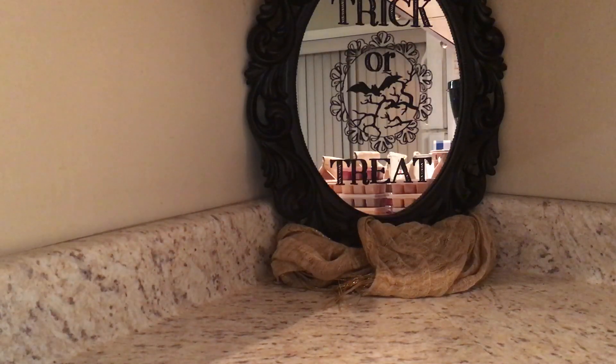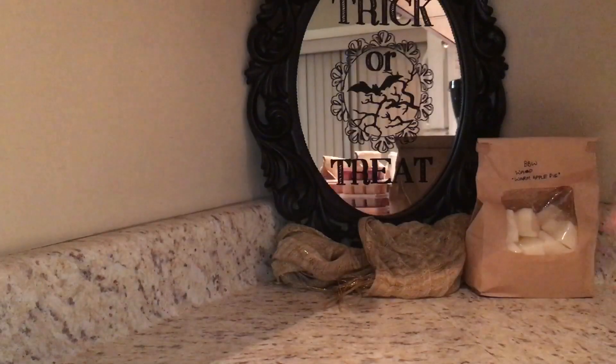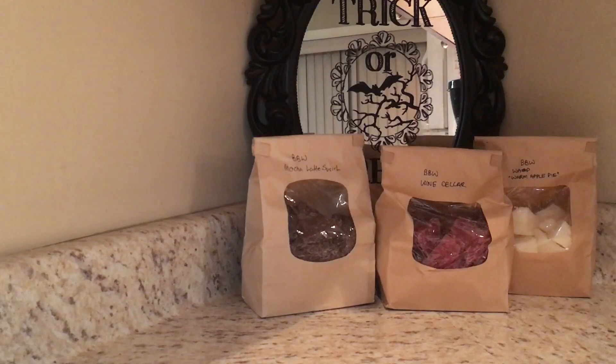So yeah, it's a mirror I bought last year from HomeSense and I love it. We'll start off with the chopped-up candles from Bath & Body Works. I have Warm Apple Pie — I've selected this one to melt. Next one is Wine Cellar. The last chopped-up candle from Bath & Body Works I have is the Mocha Latte Swirl, which was awesome — love that one.